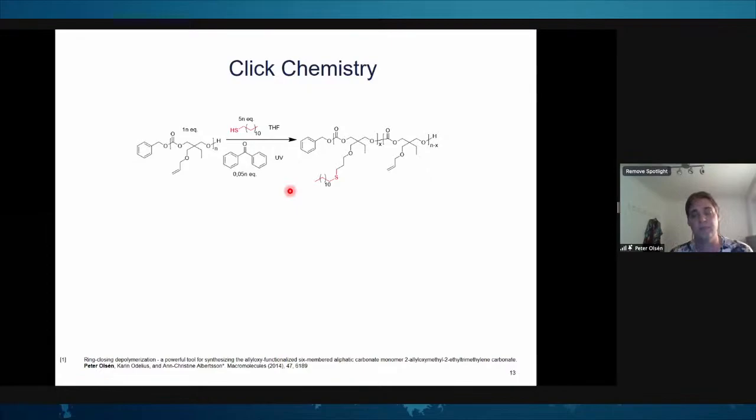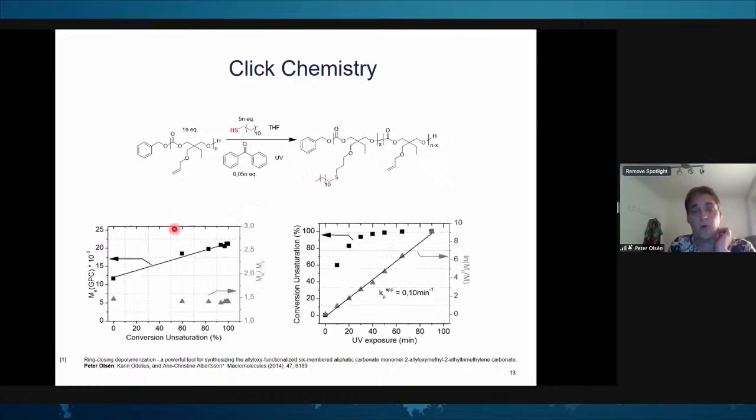To be a functional oligomer, we should also be able to use this functionality. We explored UV-triggered thiol-ene click chemistry, adding a thiol group to the backbone. The prerequisite for these polymers is that we have no fragmentation of the polymer chain during this process — otherwise we could never control the reaction. Looking at the graph of molecular weight versus conversion of the allyl group, we see a linear relationship, indicating the polymer chain is intact and we are only modifying the backbone.